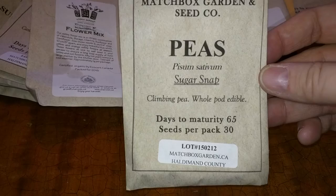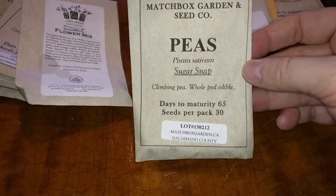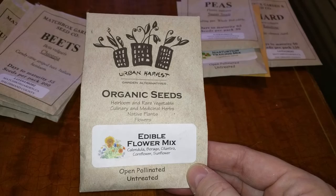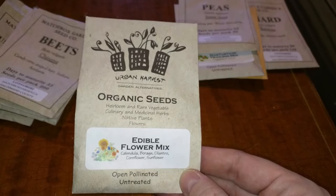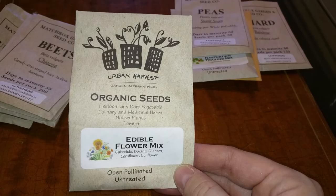Peas — sugar snap peas. I did grow these in a pot last year, and I did get a pea very early on, and then it was eaten by squirrels. And edible flowers — I planted some of these in a pot, and yeah, they were really pretty. I didn't eat any of them. The cornflower came up, and the cilantro came up, and I think I had a little bit of the cilantro. But calendula, borage, and the sunflower didn't come up at all. I tried eating one of them, but it just didn't taste really great to me. But I love cilantro, and the cornflower was just really pretty.